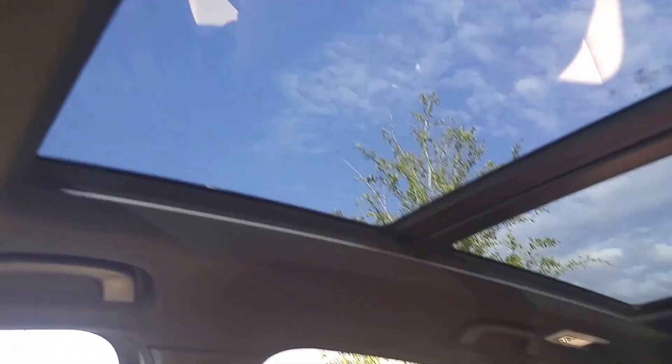You can actually open that on up too, and it is actually pretty sweet. It gives you a nice little view up top.